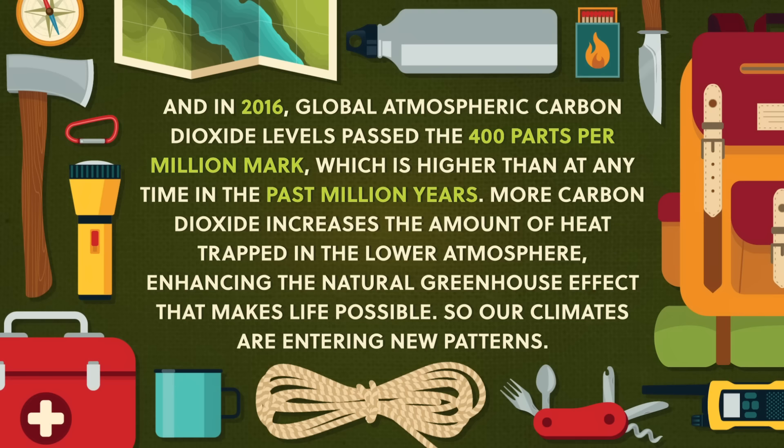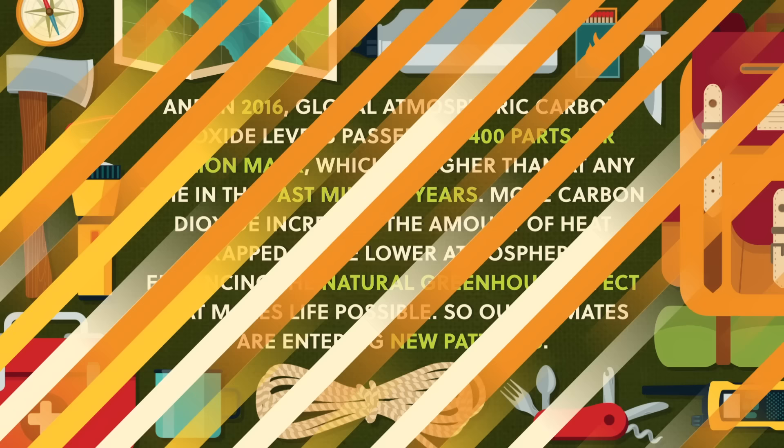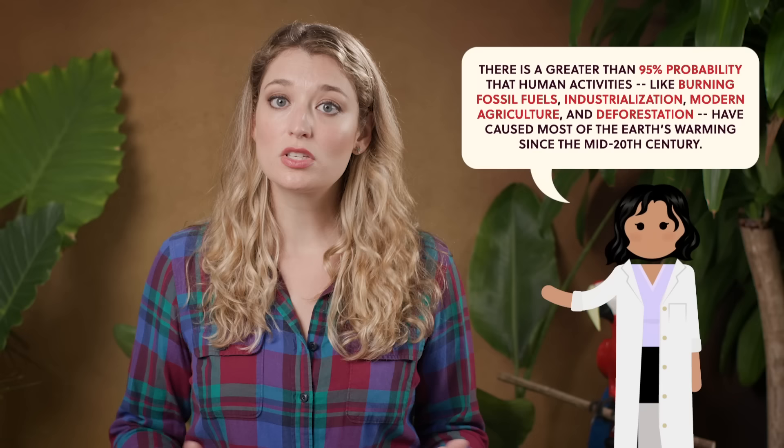So our climates are entering new patterns. If this upward trend in global temperatures was caused by natural processes alone, geographers would consider it natural climate change. But what's happening now is unlike anything we've ever seen on Earth. Scientists have used multiple lines of evidence like tree ring and ice core data, glacial retreat and sea level rise, isotope dating, changes in atmosphere, and changes in weather phenomena to study the climate. They've concluded that there is a greater than 95% probability that human activities — like burning fossil fuels, industrialization, modern agriculture, and deforestation — have caused most of the Earth's warming since the mid-20th century. We are experiencing anthropogenic global warming.